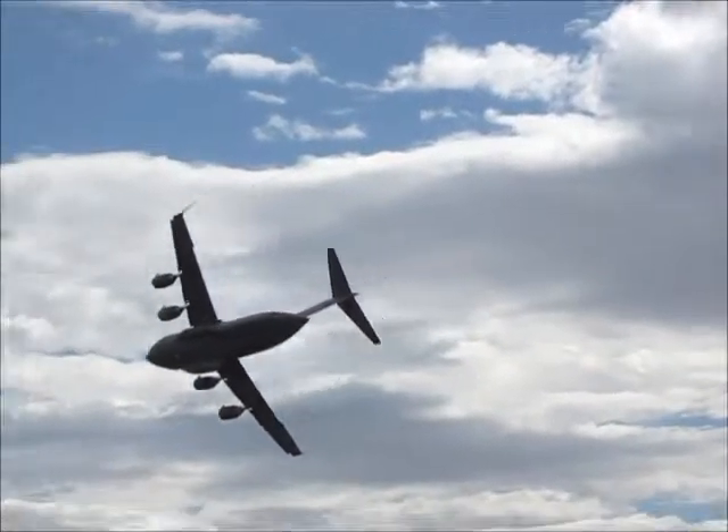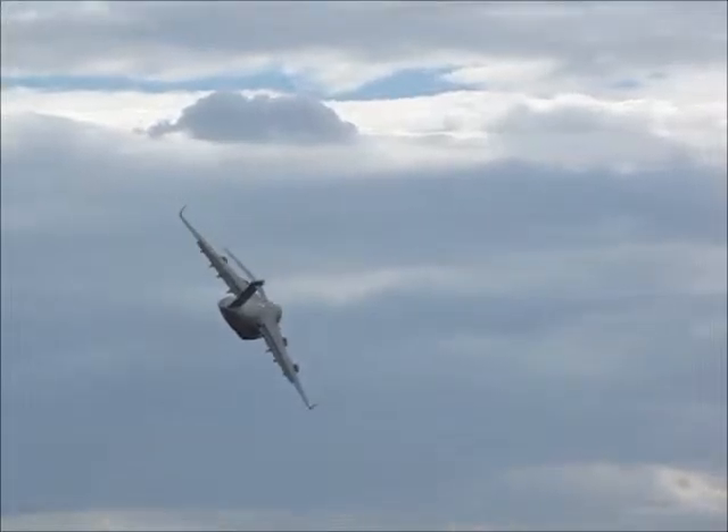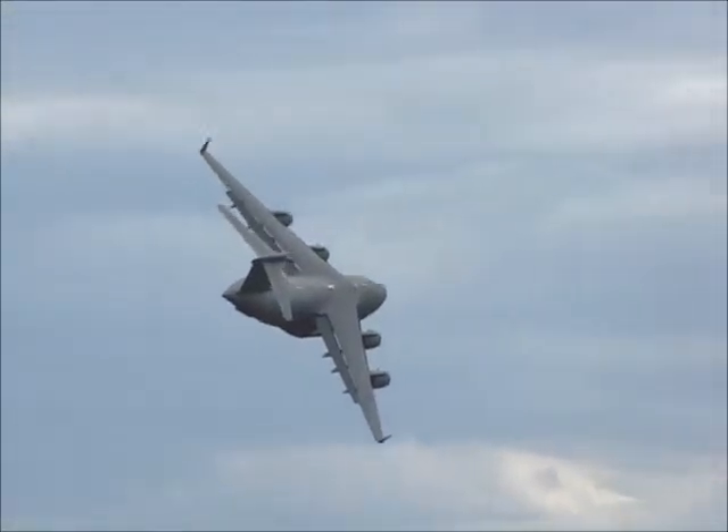Slow speed pass there — you can see the leading edge devices, the flaps on the front of the wing and the flaps also on the back of the wing providing the extra lift. This aircraft...